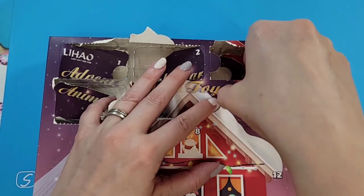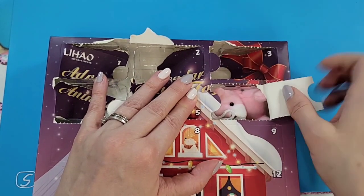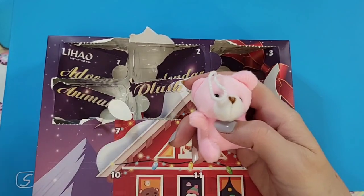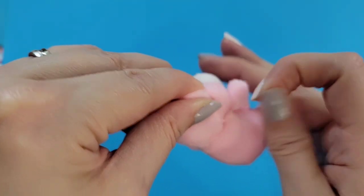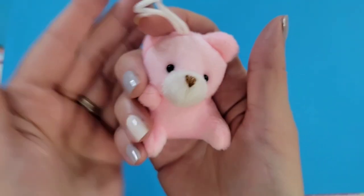Door six: here we have a pink bear with a brown nose. There's a little loose thread here but that's cute — another cute little addition to hang on your tree, nice pink and soft.